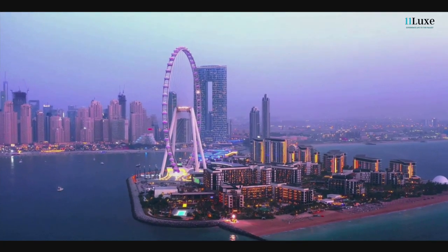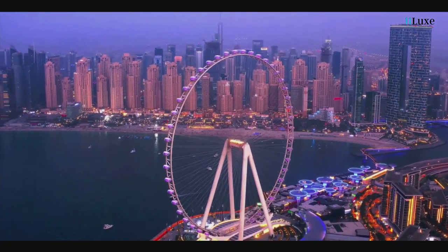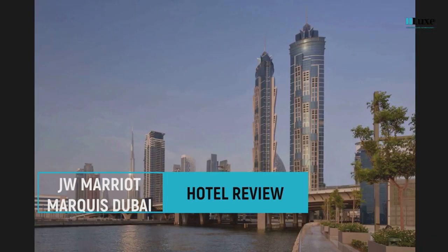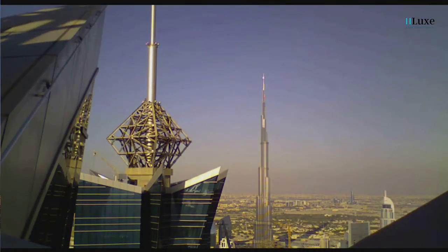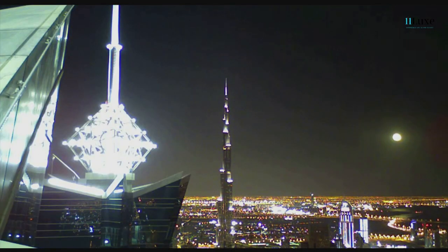Experience the awe-inspiring heights and captivating aerial views of Dubai without the need for a helicopter ride. Introducing JW Marriott Marquis Dubai, the world's tallest five-star hotel, where you can indulge in a truly remarkable perspective of the city.